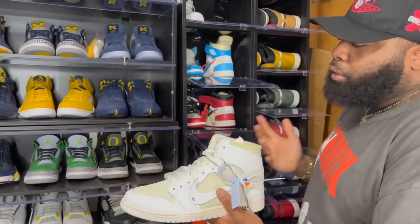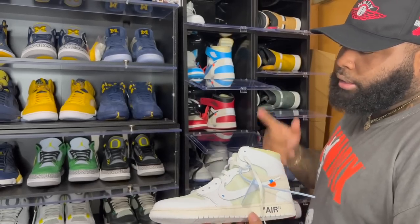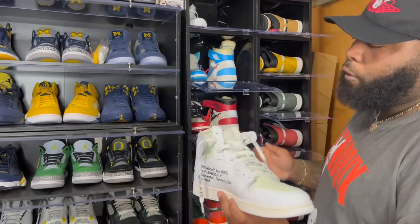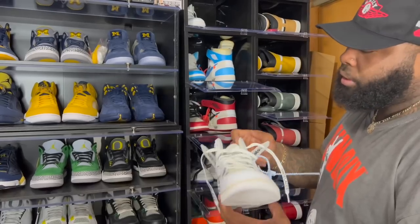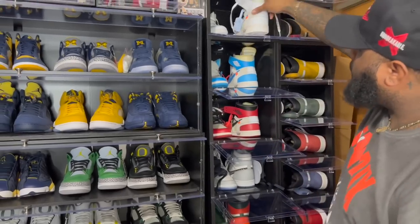Next we got the Off-White Europe exclusive — hard to come across. I wound up wearing these on my 30th birthday along with the Kobe 3s. Because these were only released in Europe that's what made them so tough, and of course with Virgil passing, all the Off-Whites went up in price.